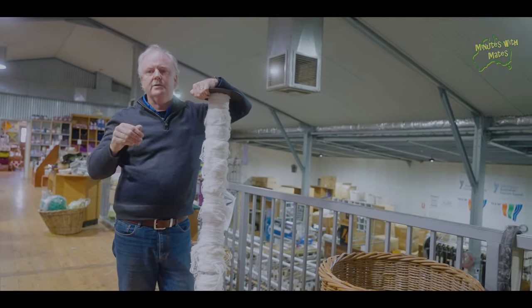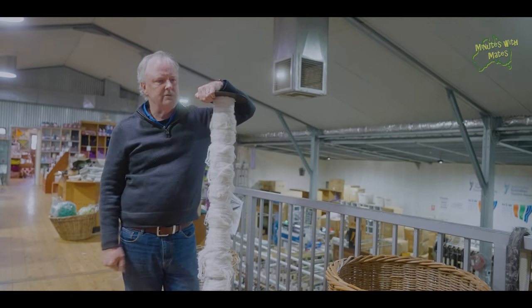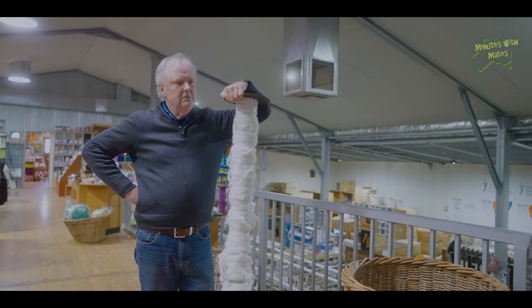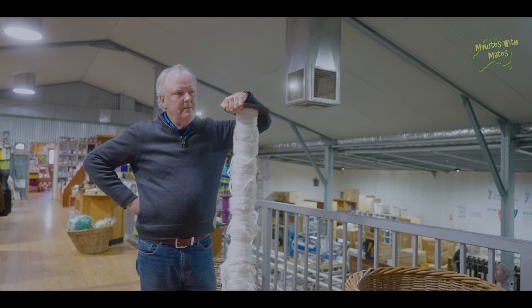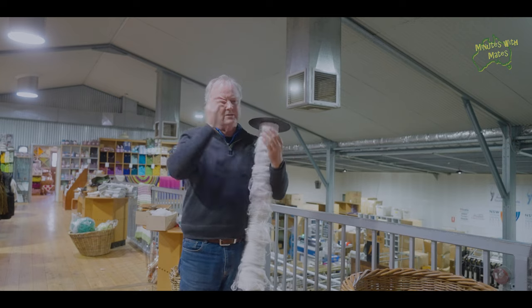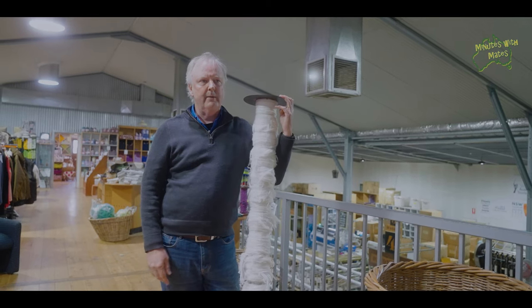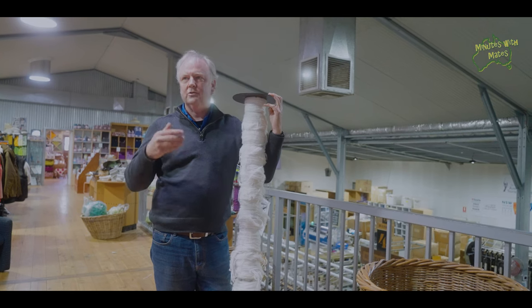To put that in context: while we produce 100 kilometres of yarn on our machine manufactured in 1914, a modern machine today produces about 3,000 kilometres of yarn at the same time. So while we can go from here to Scone, a modern machine will go from here to Perth in the same time. But the engineering concept — a series of rollers with needles aligning the fibres — is still exactly the same today as it was 109 years ago, or even 250 years ago during the industrial revolution.